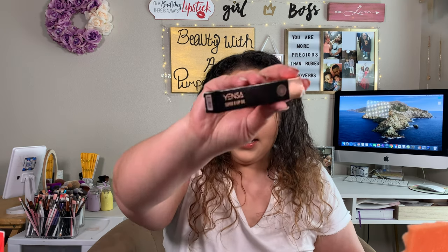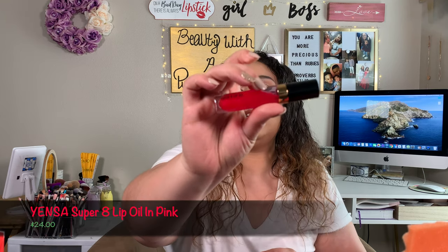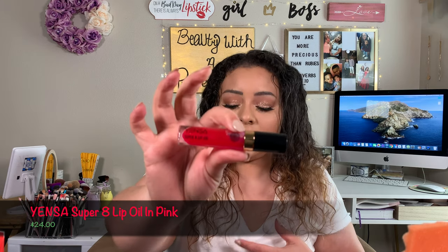The next thing I got in my bag is this Yesenia Super 8 Oil Lip Oil in pink — pink shine. This retails for $24. It says: let your lips live their best life with this tinted oil. It's packed with eight different superfoods to supply your lips with antioxidants, nourishment, and moisture. The sheer pink tint is so gorgeous and universally flattering. I have used this a couple of times and I do actually really like it.